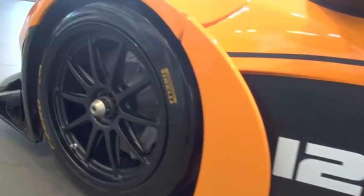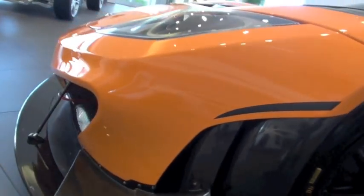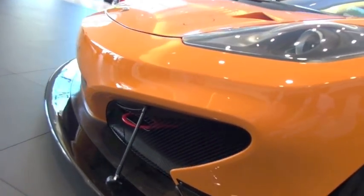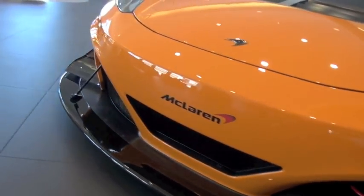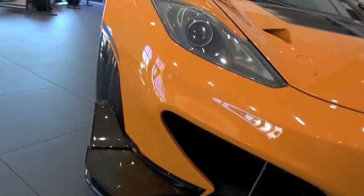A couple of weeks ago, we got a call from McLaren saying that the car was passing through Miami on its way to its headquarters in New York, and we took the opportunity to show it to some of our customers. And as I understand, this car is not street legal — it's not even competition legal from what I heard.